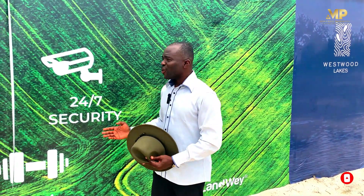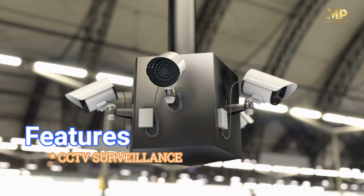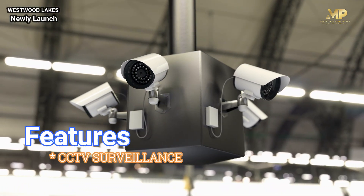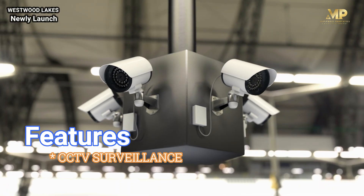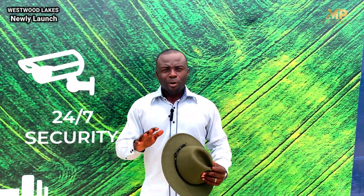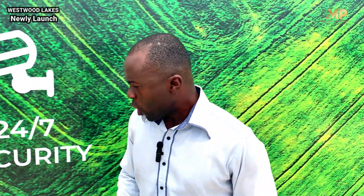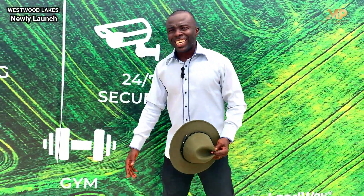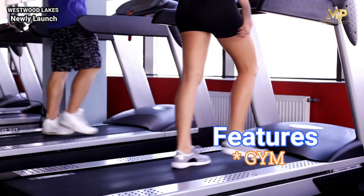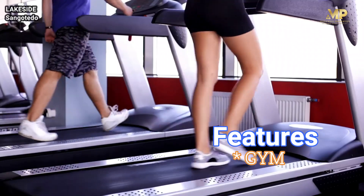We are also bringing you 24 hours security. In as much as you have uniformed people who are going to be at the gate and patrolling within the estate, we are going to have CCTV cameras making sure that each moment within this estate is captured for reference and for security purposes. Not forgetting that we are also going to have a gym, so you're going to have the opportunity to work out and be fit within this estate.